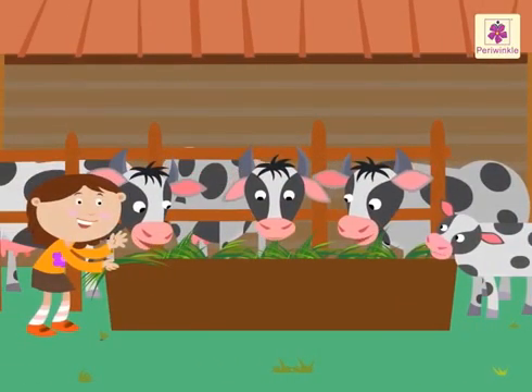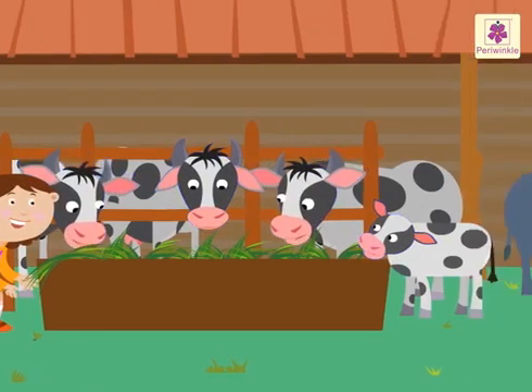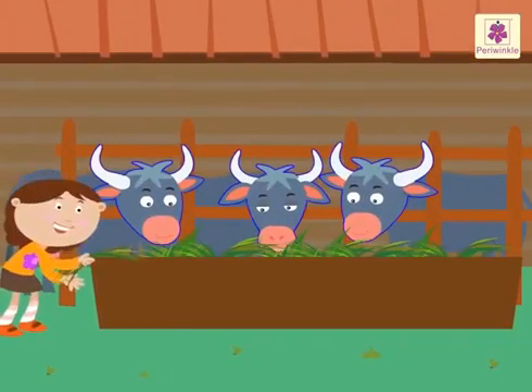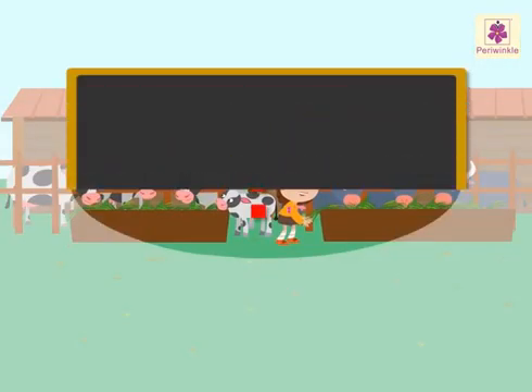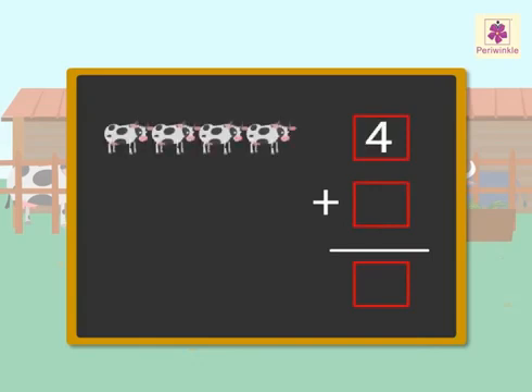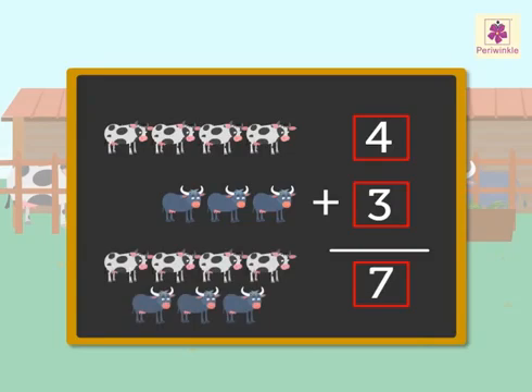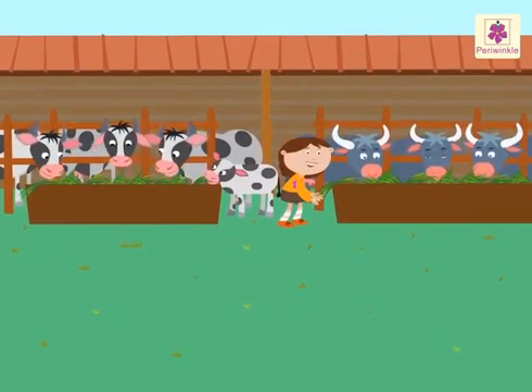Here is one more story. Rinky went to the cowshed. She fed grass to four cows and three buffaloes. How many animals did she feed totally? 'Totally' means we have to add the numbers given in the information. So four cows plus three buffaloes is equal to seven animals in all. Rinky fed seven animals in all.